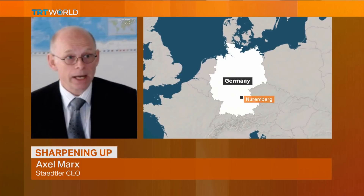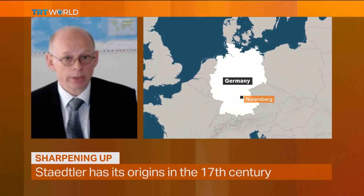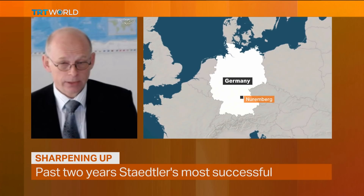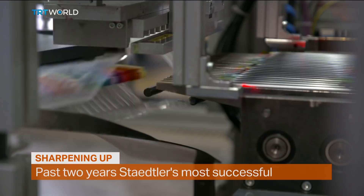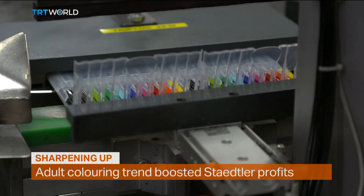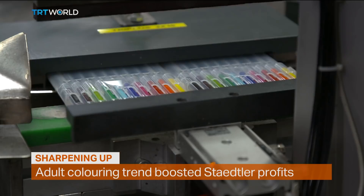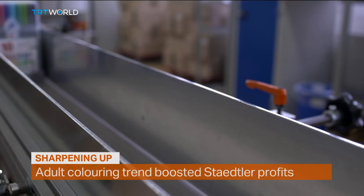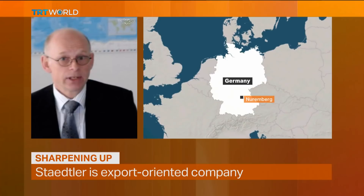We are a private company, but there is a speciality with Städler — we are owned by a foundation. This is a very special company structure, at least in our industry, in the writing instrument industry. Looking back the last couple of years, we were extraordinarily successful. Indeed, Städler, which has its origin in the 17th century, had in the last two years the most successful years in the entire history of the company. And this was due to a special trend which we named adult coloring. We consider this adult coloring trend as an anti-trend against digitalization, and it boosted sales and profits throughout the last two, even three years in our company.